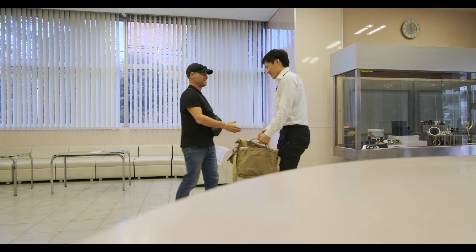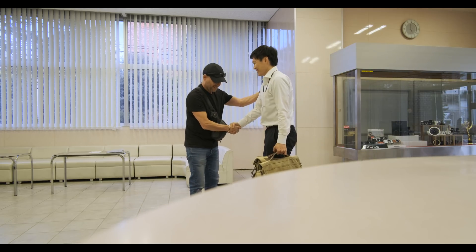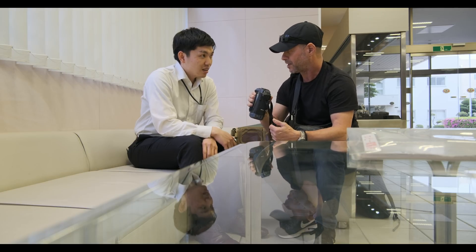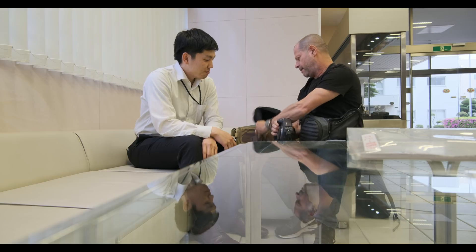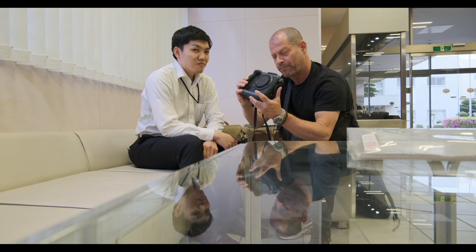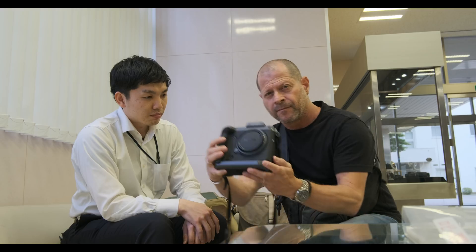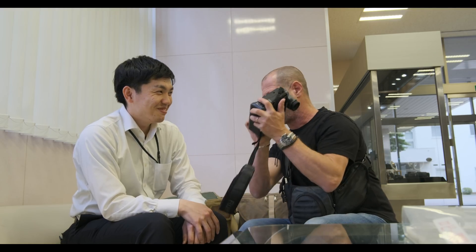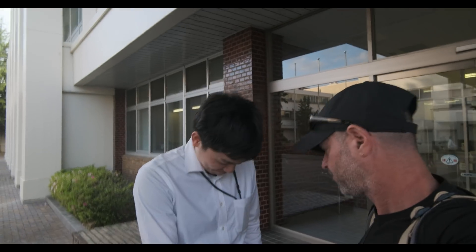How are you? I am good. Everything is okay? So that's one of the first prototypes. I have two lenses and a prototype camera. Very happy. Thank you very much. See you soon.